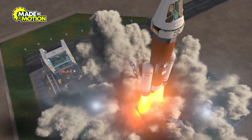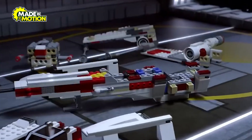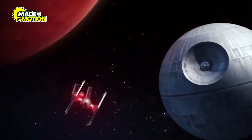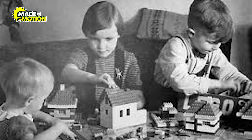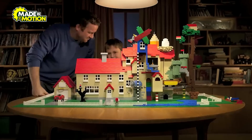Lego bricks are so durable that they've even been sent to space. NASA took Lego bricks aboard a space mission to see how they react in microgravity. The largest Lego structure ever built was a life-size Lego Star Wars X-Wing, using over five million Lego bricks — a testament to the incredible possibilities Lego offers for imagination and engineering. And here's something even more amazing: Lego bricks from the 1950s still fit perfectly with the ones made today, proving just how timeless the design truly is.